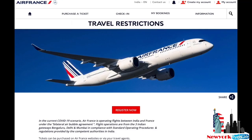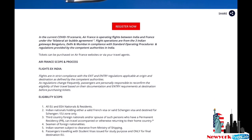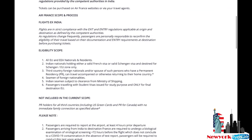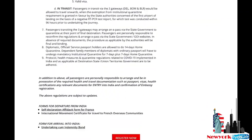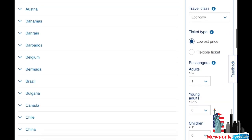On the Air France website, under the eligibility scope, it clearly states that third-country foreign nationals who have permanent residency can return — that's what they mention. So if you don't have any family connection to someone who holds citizenship of the destination country, you will not be allowed to travel.